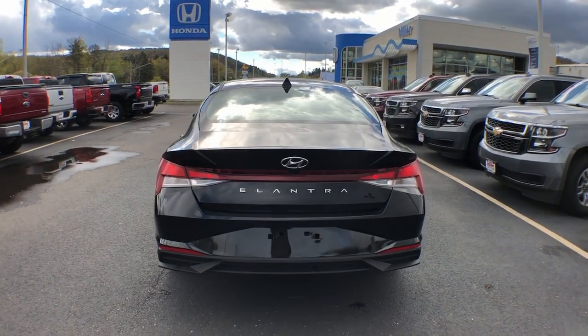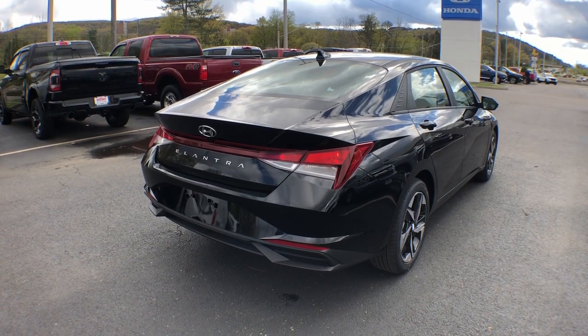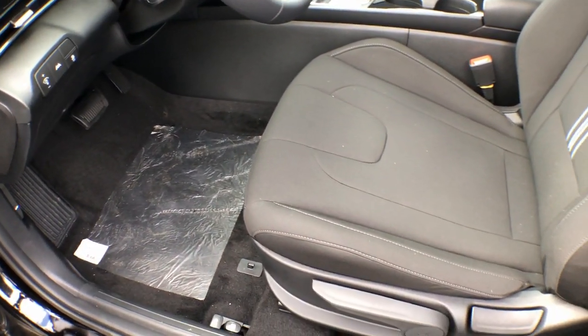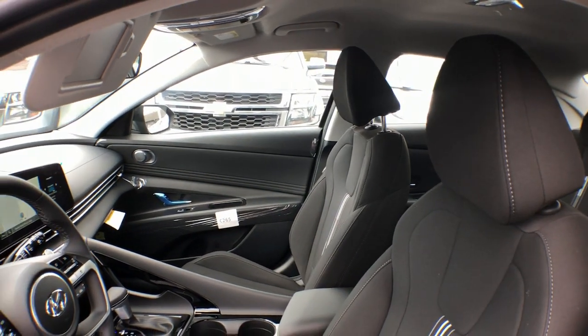The following are some of this vehicle's highlighted options: lane departure warning, keyless entry, hands-free liftgate, backup camera, satellite radio, lane-keeping assist, keyless start, remote engine start, blind spot monitor, and steering wheel audio controls.